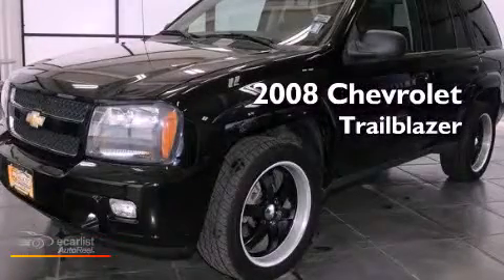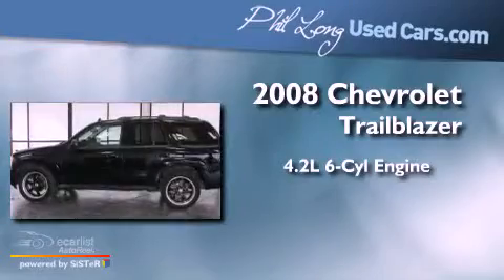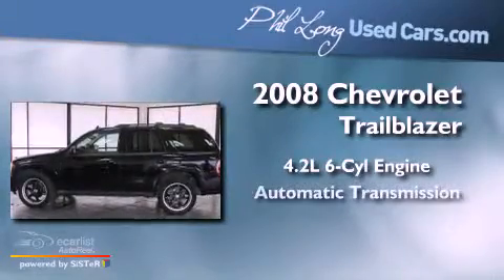This is a 2008 Chevrolet Trailblazer. It has a 4.2-liter, six-cylinder engine and an automatic transmission.